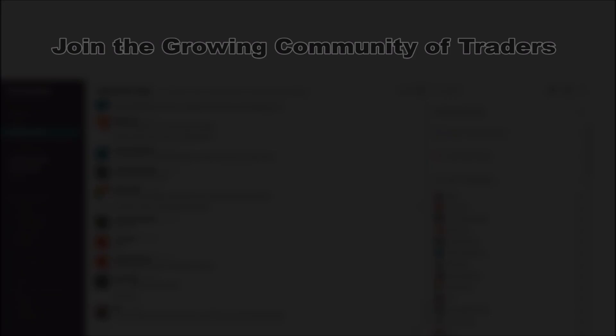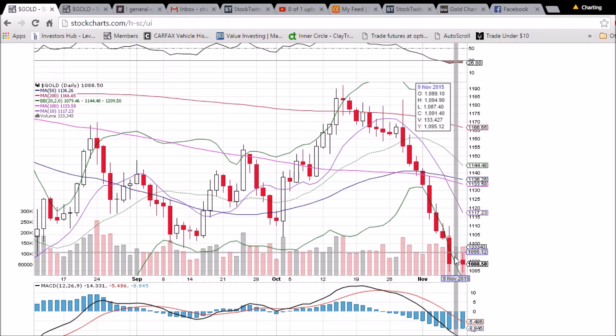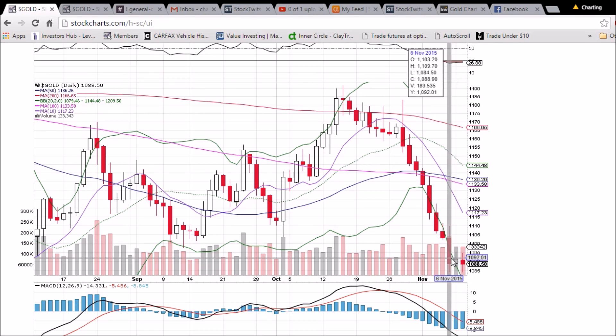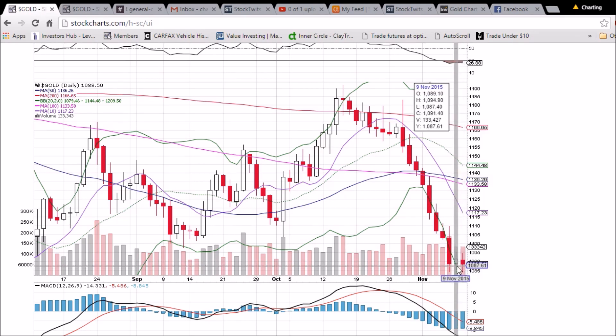Looking at gold on the daily and weekly time frame, we're finally seeing this downtrend slow down. Very key and clear levels of support and resistance can be seen on this daily chart as well as the gold hourly chart. We had a low two days ago of 108.450 and the low today of 108.4, so we're calling 108.4 support. The high yesterday was 109.490 and today 109.480, marking very clear resistance.